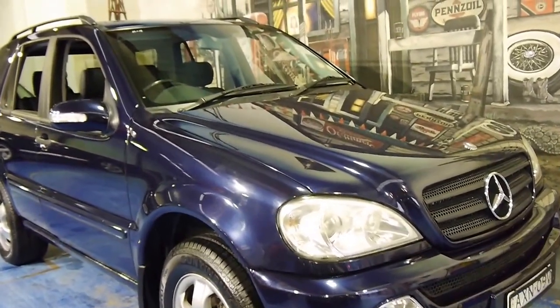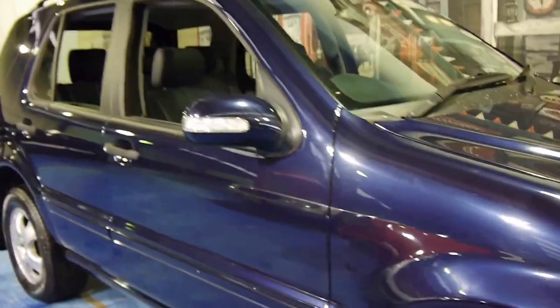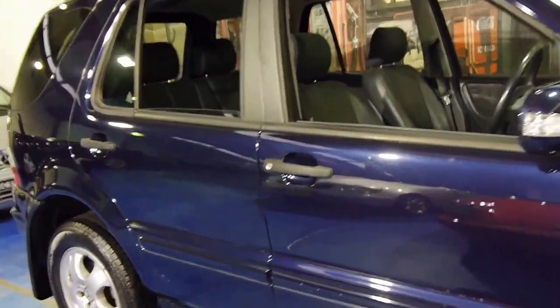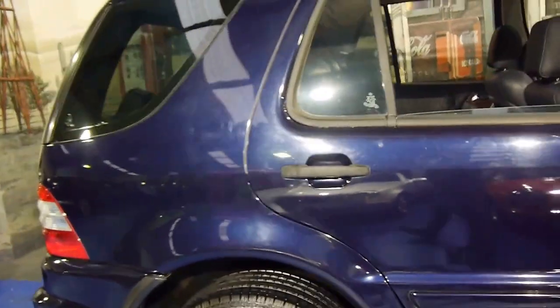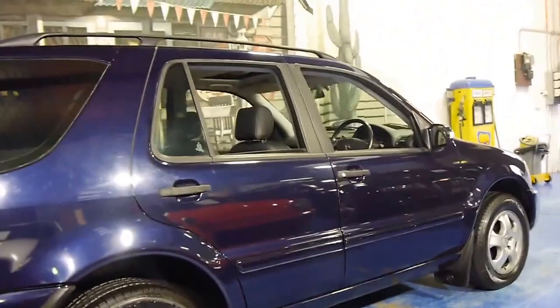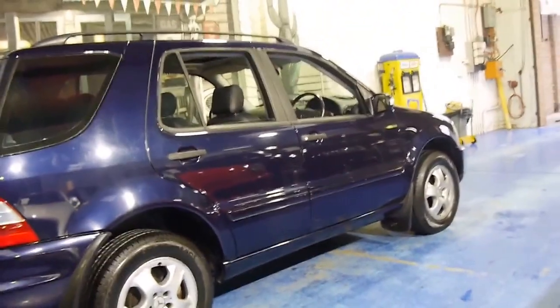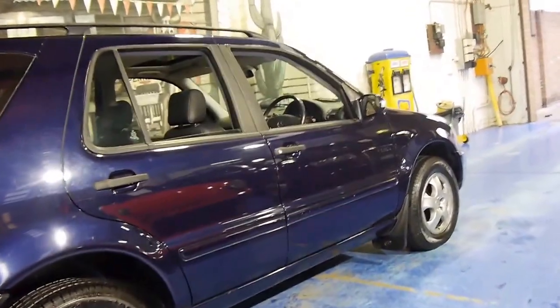Today we have another Mercedes-Benz ML, and it's a W163 series. My name is Philip Tarrant and I'm going to have a chat about this lovely car we're showing you here today. It's tanzanite blue, which is a beautiful colour even in this light. It's an ML350, so it's got the new 350 engine and it was the last of the series.